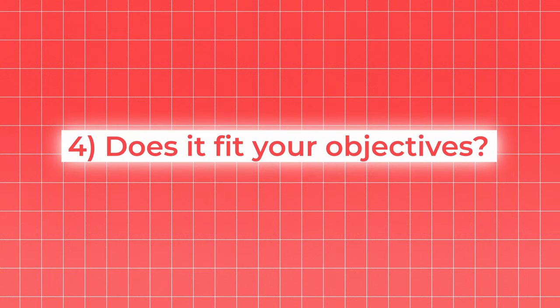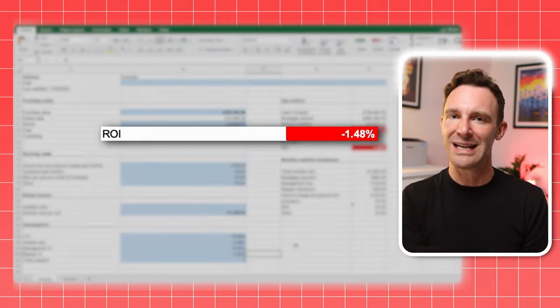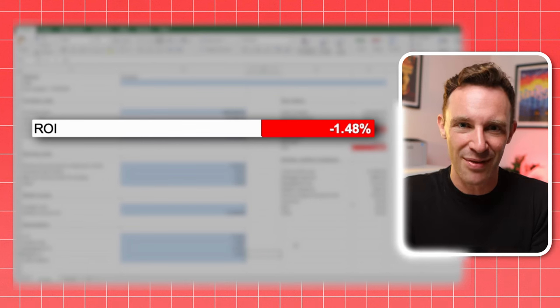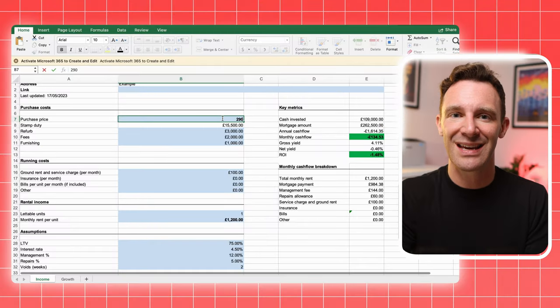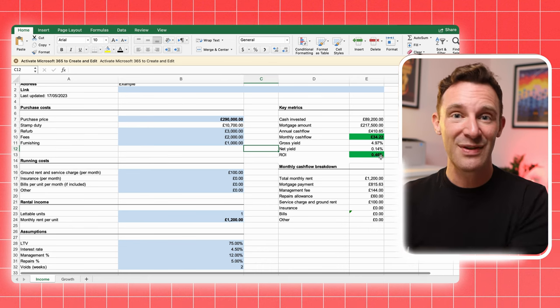Now that you have a clear idea of the numbers, you need to think about the bigger picture. For example, if your spreadsheet is showing a negative ROI — meaning you'd be losing money on the property each month — that's clearly not a deal you want to go ahead with. You can question your assumptions, but don't get tempted into fudging the numbers to talk yourself into the deal. You can change the purchase price to see how that affects your figures and determine your maximum bid if you think it's worth making a cheeky offer.